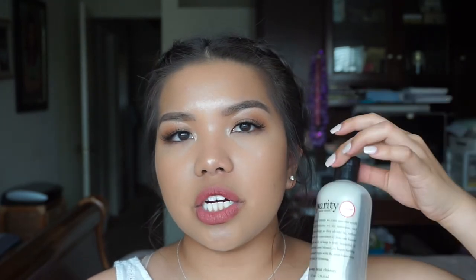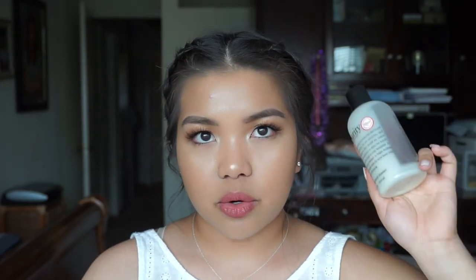My last empty for the month of March is this Purity cleanser that I use every night after I wear makeup. On days that I don't wear makeup, I wash my face with Cetaphil, but when I do wear makeup, I wash my face with Purity because it leaves my face feeling a lot cleaner and takes off all my makeup. I've gone through like three of these already.